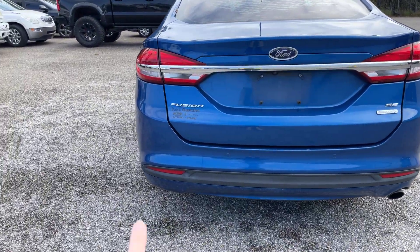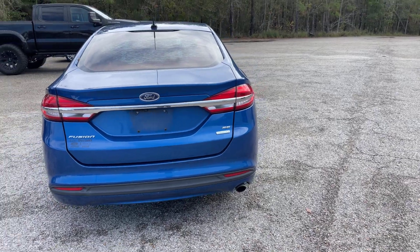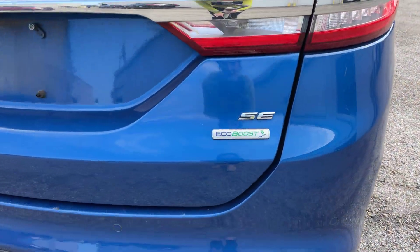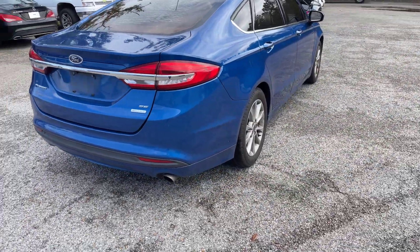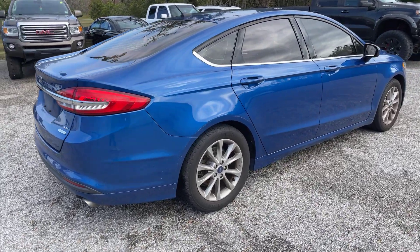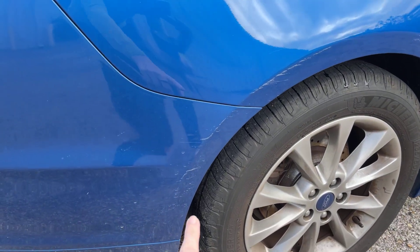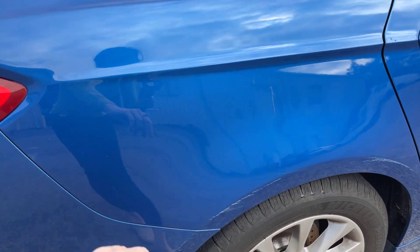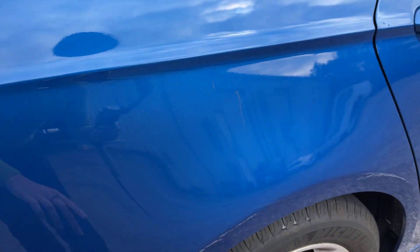Back here on the back, right along down here, you can see our backup sensors. It is the SE trim and also the EcoBoost. Moving along to the passenger side here, you can see a couple scuffs right here along this wheel well on the back passenger side, and it looks like there are a couple small scratches right here as well.